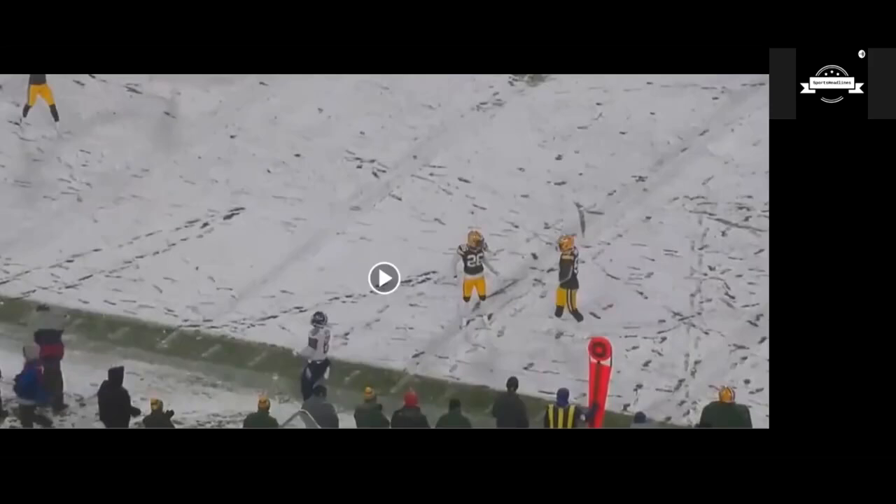The Packers defense really struggled towards the start of the season in almost every department on the field, especially run defense. But Darnell Savage anchoring that back half alongside Jair Alexander was really big for a better second half on the defensive side.